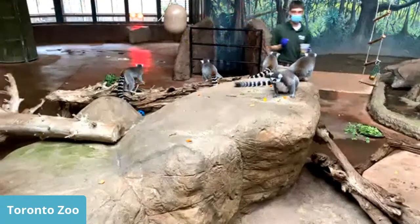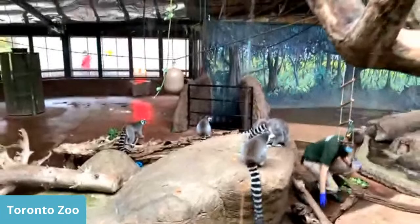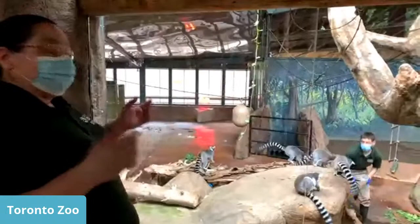The males perform what's called a stink fight. When it's breeding season, the males have to compete for the females. They make themselves smelly with those scent glands, rub that scent all over their tail, and then wave their tails at each other. Whoever's the stinkiest wins the girl. So it's pretty cool to find that out about them.